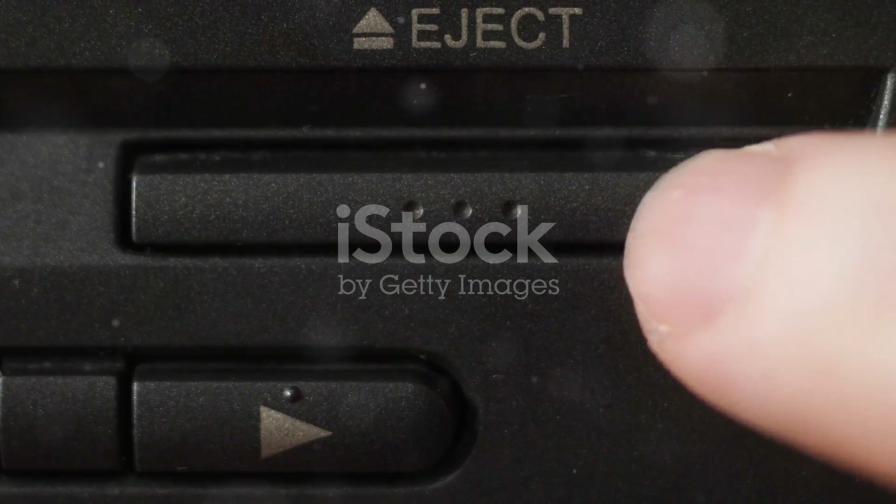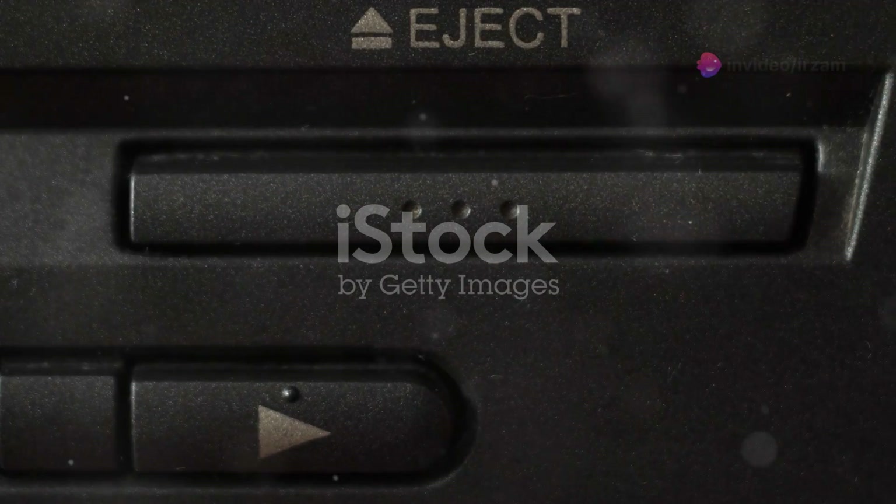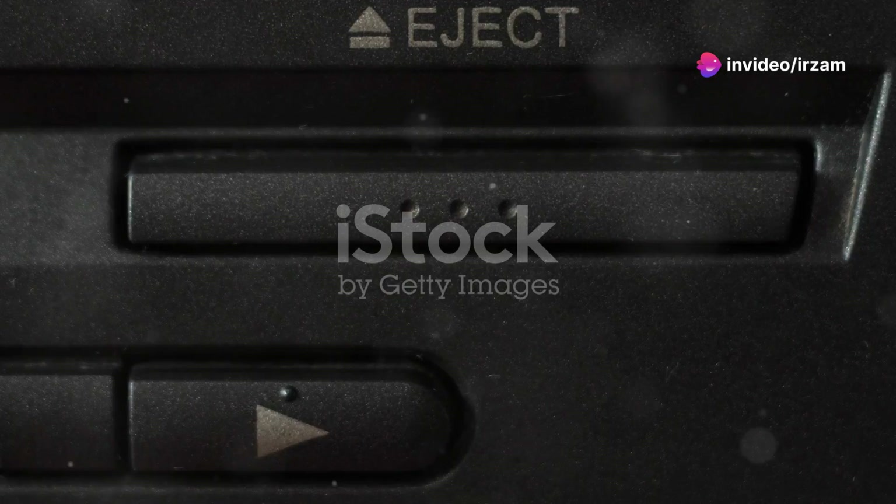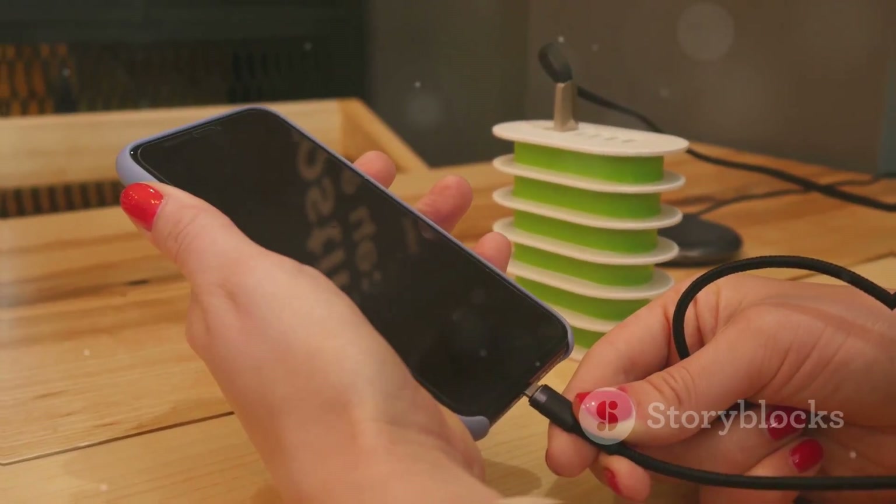Another notable physical change is the addition of the action button, a customizable feature that lets you quickly toggle settings or access apps, continuing the convenience first introduced in the iPhone 15 Pro models.